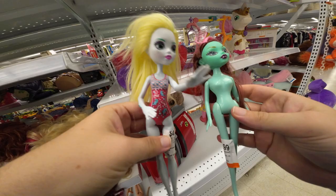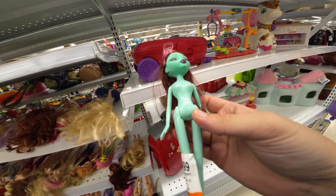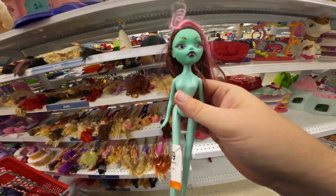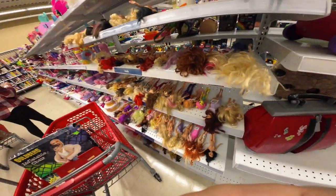I found two Monster High dolls but these ones are the cheap ones — Laguna Blue from 2017, and this one I don't even know who it is. She doesn't have any markings so I think she might be fake. They're not worth grabbing, we'll leave them.